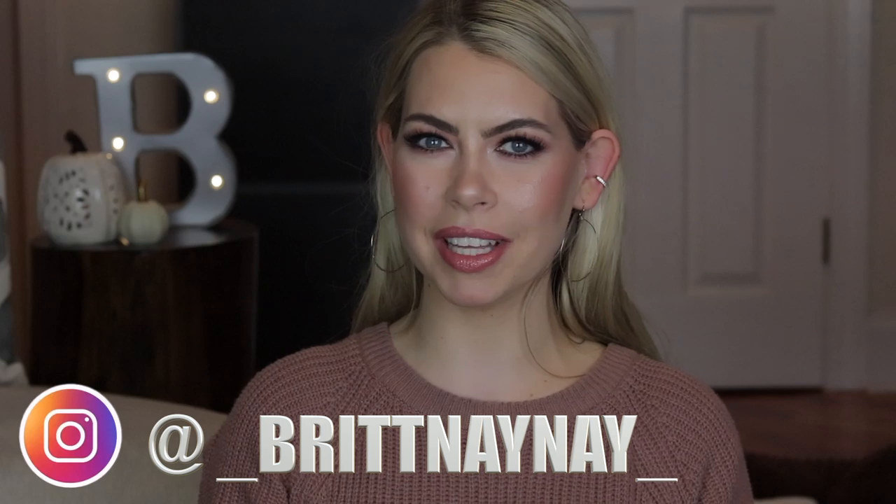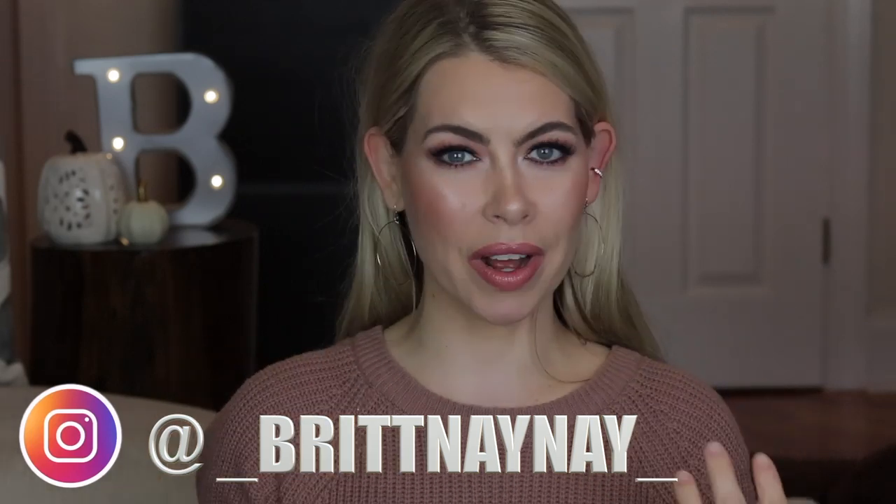Hey guys, what's going on! If you're new here, welcome — my name is Britney Nicole and today we're going to do something a little bit different. I don't know what came over me this week, I have just been in the mood to shop. I've bought a lot of stuff. I am typically really conservative with my purchases, especially makeup — I'll leave it on a list for like a month and if I still want it, then I'll buy it. But this week I've just been like, 'I want that, I'm gonna get it.'